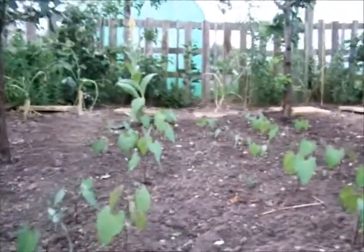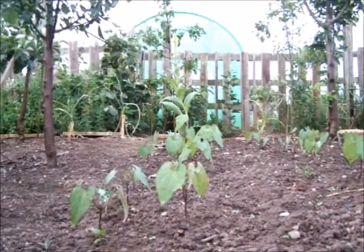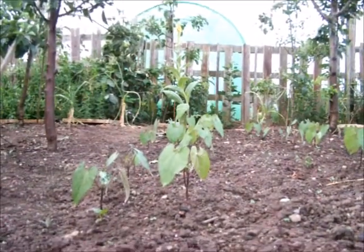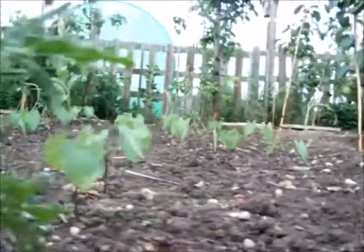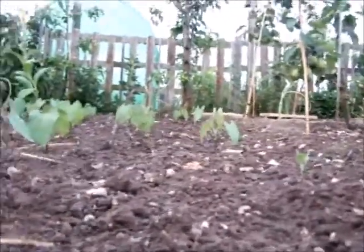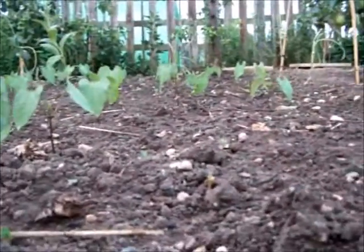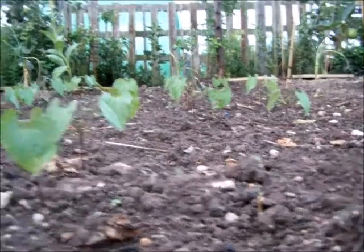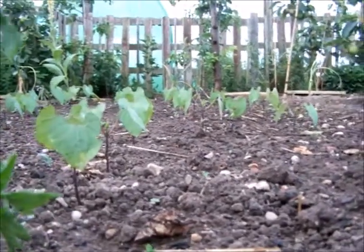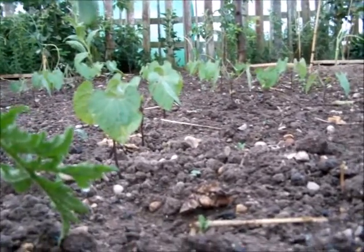The dwarf French beans — these are known as Purple Queen — were planted on the 3rd of June. I've decided to put dates on things, slowly getting there listening to tips from you lot. They're up now, so we're the 21st of June and I'm quite pleased about that. I haven't over-watered, but I was worried about these during the very hot dry weather, but they seem to have come through okay.